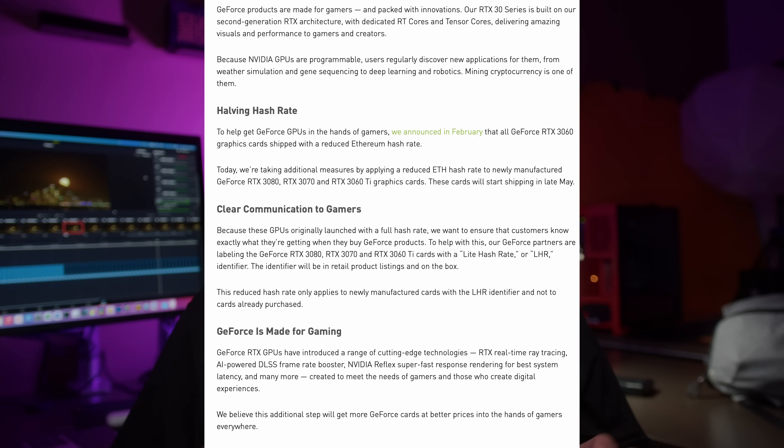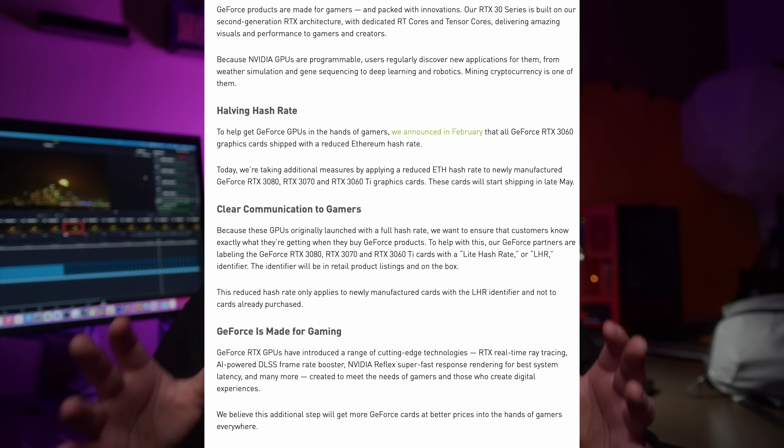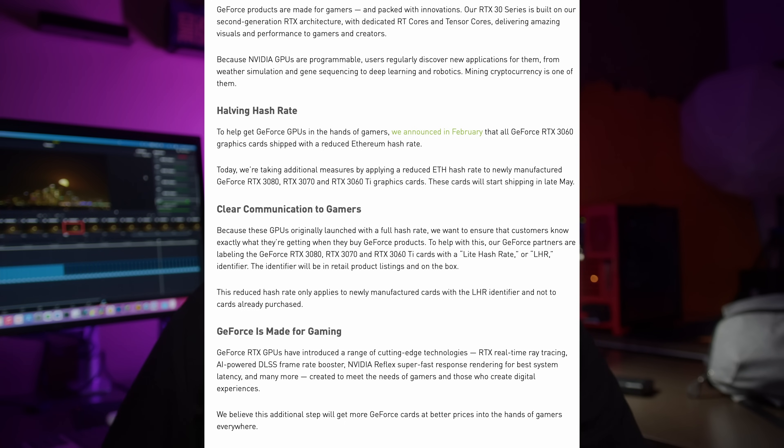Today let's take a look at the light hash rate model, or the LHR GPUs, that Nvidia has transitioned mostly all of their GPUs to. First, let's talk about what it is and which GPUs are affected — since it's not all of them — and then we'll see if you should consider these or try to get the regular models. What is a light hash rate GPU? In order to combat these GPUs being used for mining, specifically Ethereum mining, Nvidia put an artificial lock on these GPUs — it could be firmware and hardware based.